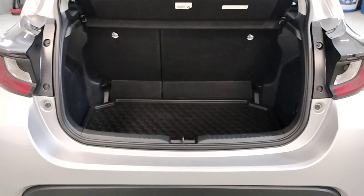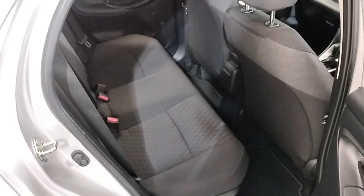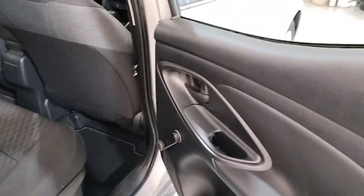Very spacious boot with a protective mat. So here in the back we have velour interior, isofix seats, loads of legroom, and manual windows in the back.